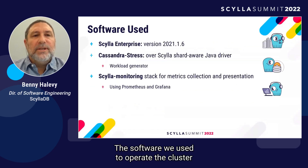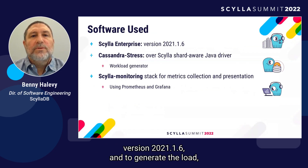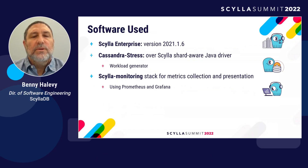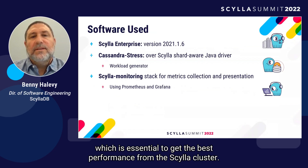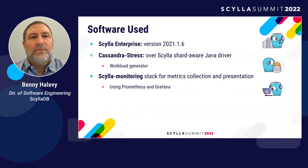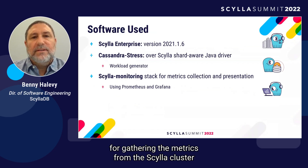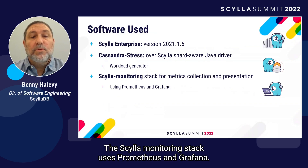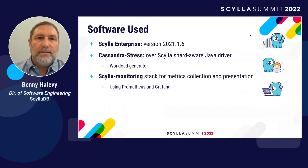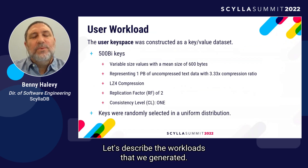The software we used was first Scylla Enterprise version 2021.1.6 running on the cluster nodes. To generate the load, we used the industry-standard Cassandra stress tool over the Scylla shard-aware Java driver, which is essential to get the best performance from the Scylla cluster. We also used the Scylla monitoring stack for gathering metrics and presenting them — it uses Prometheus and Grafana.